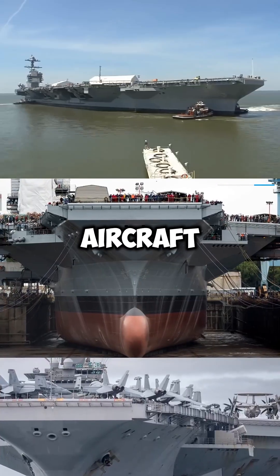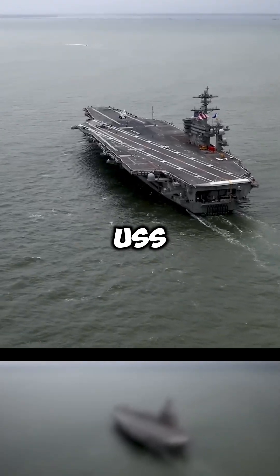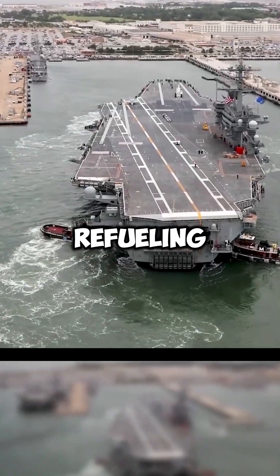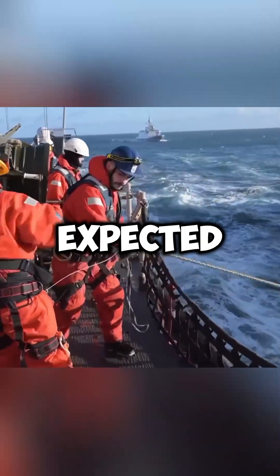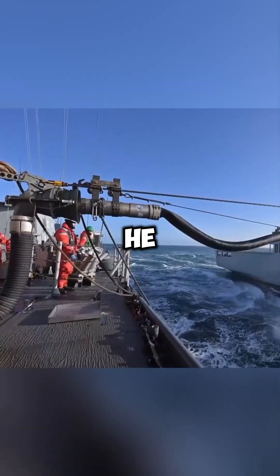How long does it take to refuel an aircraft carrier? Petty officer Michael Chen thought he had it all figured out when the USS George Washington went in for refueling. This 22-year-old sailor expected a quick pit stop. 'I figured we'd swap out some fuel rods, do a little maintenance, and be back at sea in a couple of years,' he said.